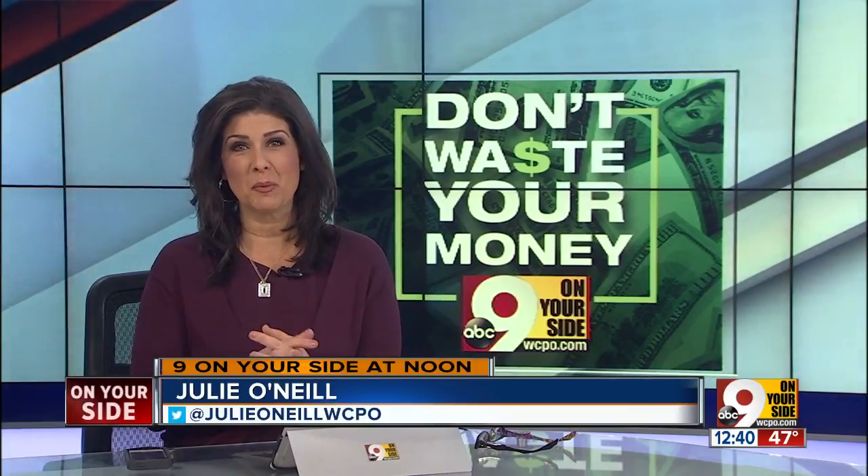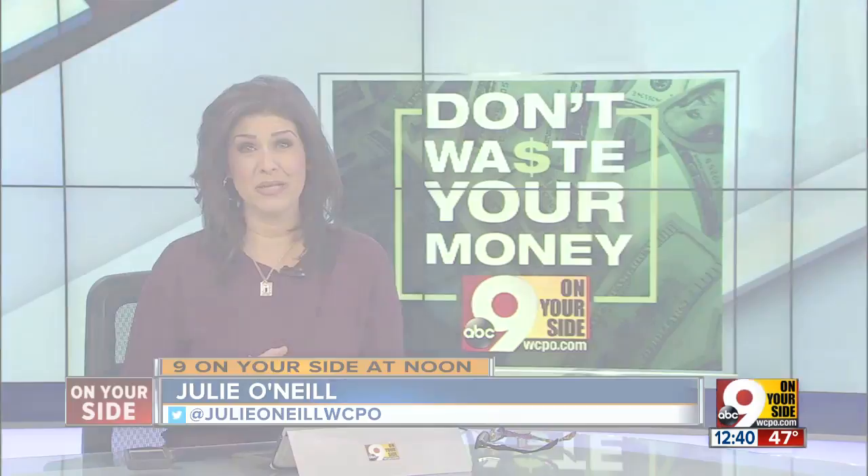There are so many icons now in new cars. It might seem like you need a map just to read them all there on the dash, but not on your side. Consumer reporter John Matterese breaks down which ones you really need to know so you don't waste your money.